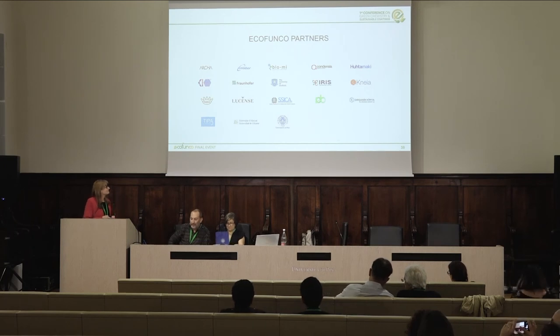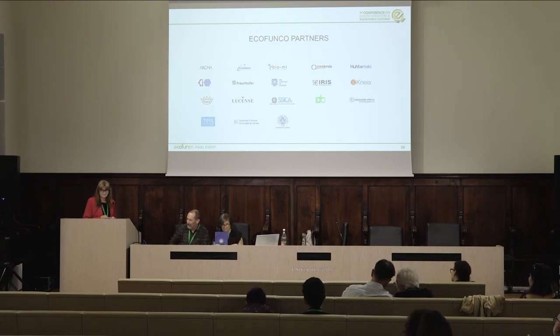You have presented results of the EcoFanco project where most of the partners were involved — a good summary of the project. The floor is open for one question.